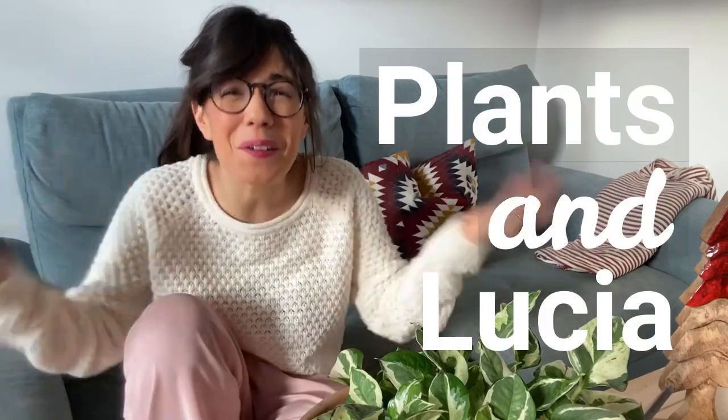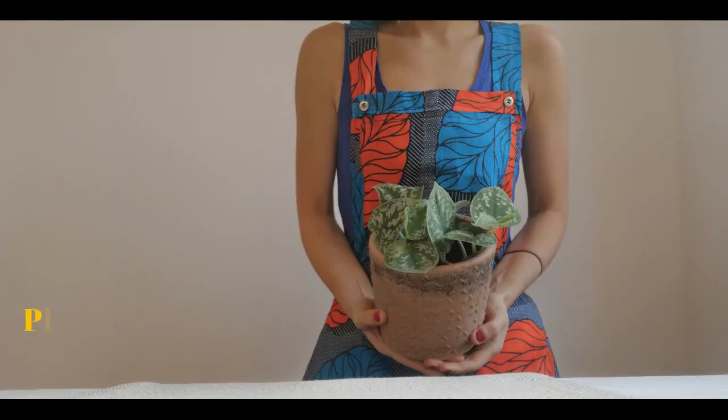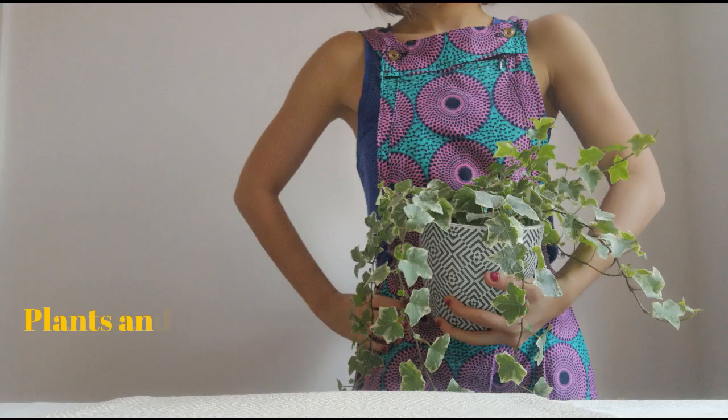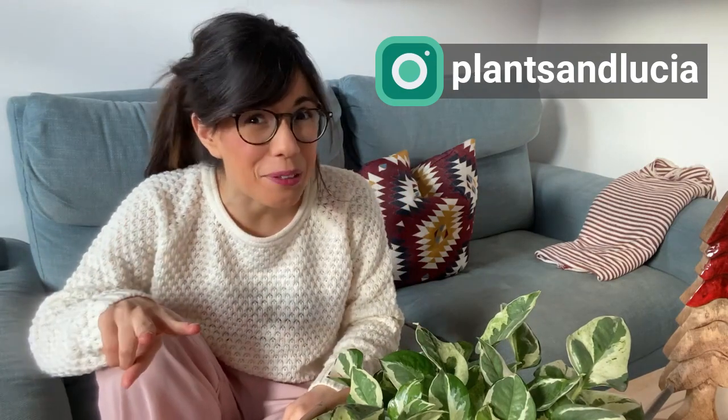This plant wishlist comes from all of us, so thank you so much for sharing your ideas. In this wishlist I decided to include 10 plants that were mentioned at least twice, so by two of you guys.